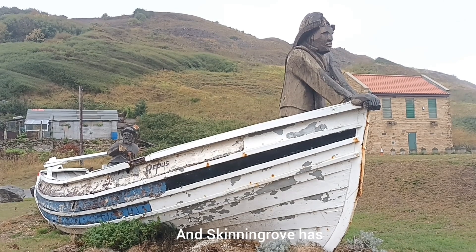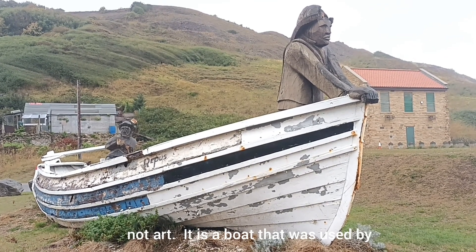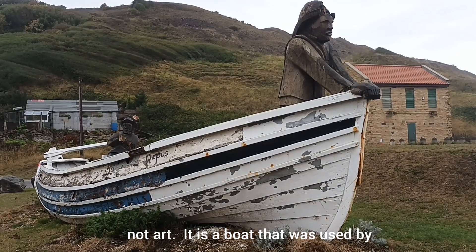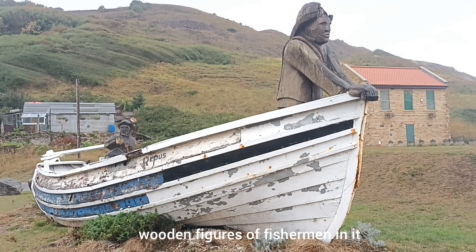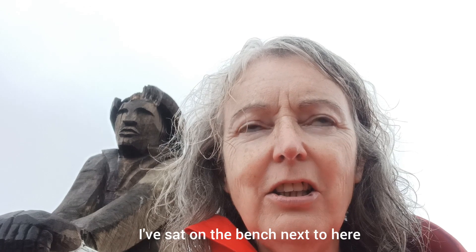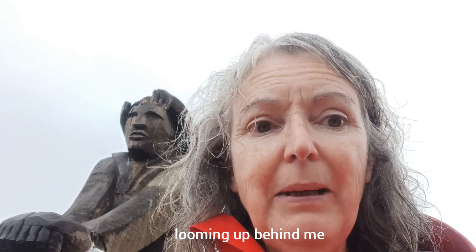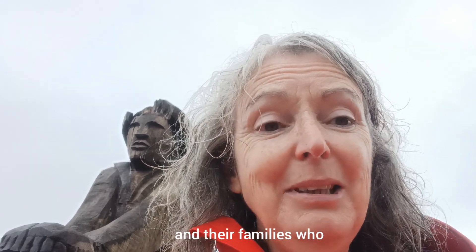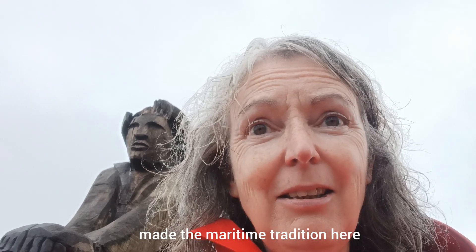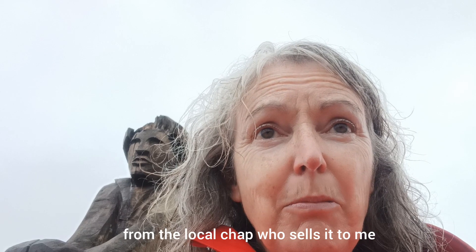Skinningrove has a wonderful piece of public art: a traditional cobble boat — not art, actually, but a boat that was used by fishermen from this village. It was decided to preserve it and place wooden figures of fishermen in it. I can't tell you how many times I've sat on the bench next to it and caught sight of this figure in the corner of my eye and thought it was a real person looming up behind me. I think it's a great tribute to the men of this area and their families who made the maritime tradition here what it is.